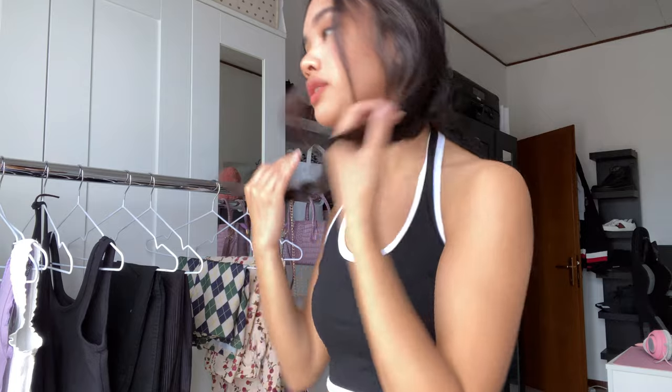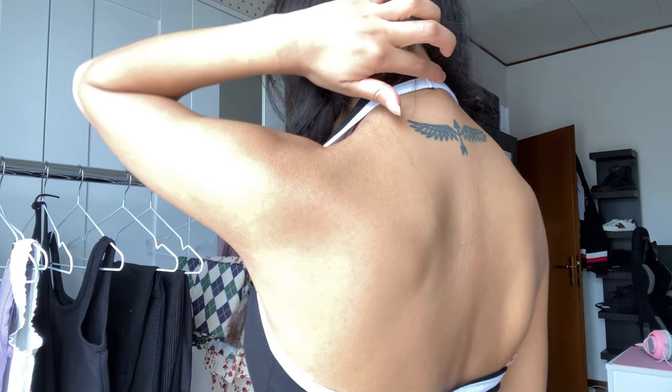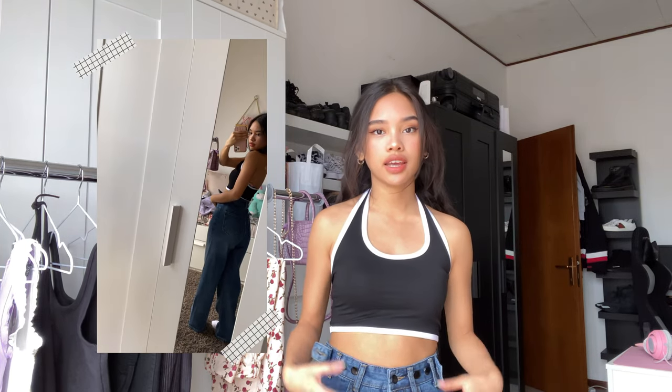I'm very happy about this top because I like how it fits me — it's very tight. I got this in size small and I like it here because it goes around your neck and you don't even have to tie it because it's already made like this. This top is very simple but very nice. This outfit is what I usually wear outside — mommy jeans and then a cute top.